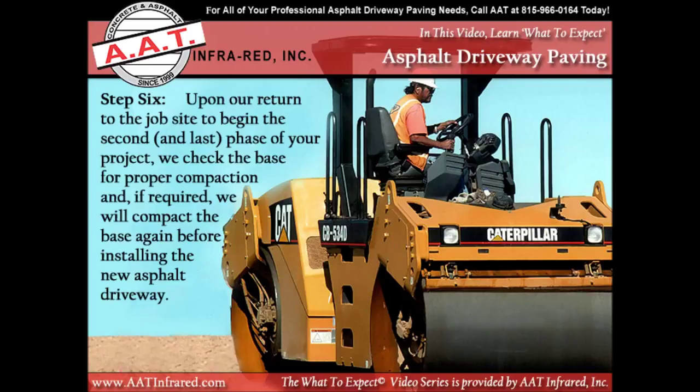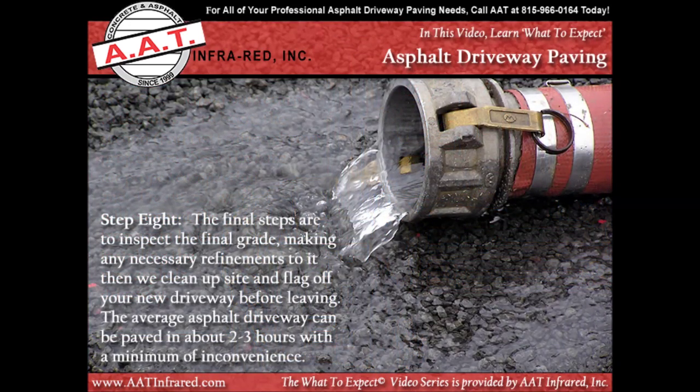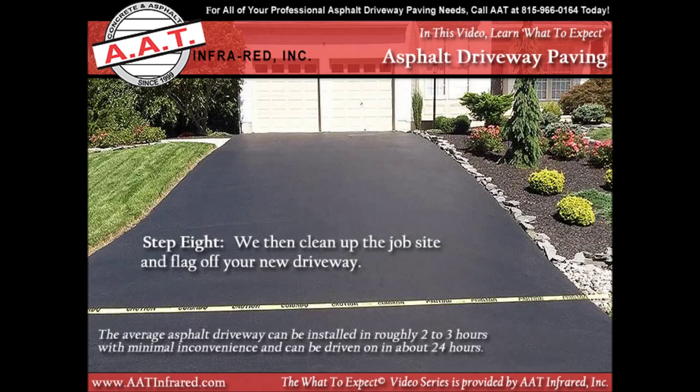Upon returning to the job site to begin the second and last phase of your project, we will check the base for proper compaction and, if required, we will compact the base again before installing the new asphalt driveway. The final steps are to inspect the final grade, making any necessary refinements to it, and then we clean up the site and flag off your new driveway before leaving.